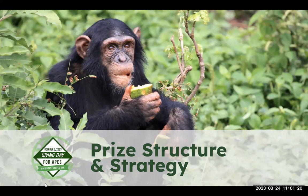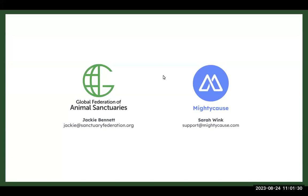Hi everyone, thanks for joining us today for our third webinar for this year's Giving Day for APES, all about price structure and strategy. This webinar is being recorded and it'll be posted to the Giving Day for APES asset library after we've completed it, and the slides will also be available for viewing. My name is Sarah, I am a project manager that helps out with Giving Day for APES with the platform provider Mighty Cause. We're very excited to be partnering with Giving Day for APES again this year in their 10th anniversary year.